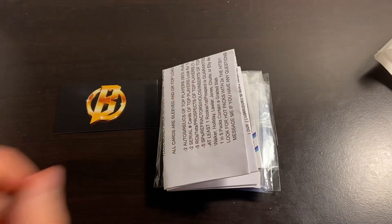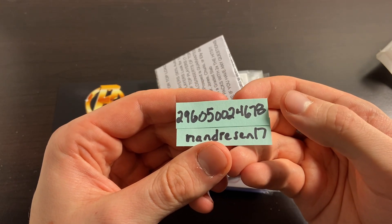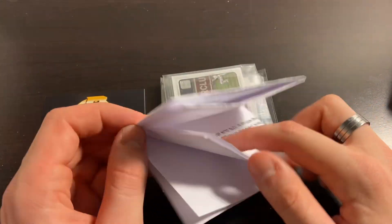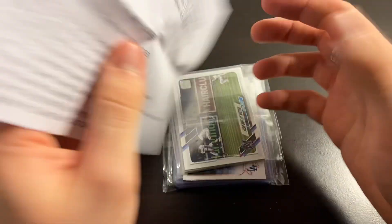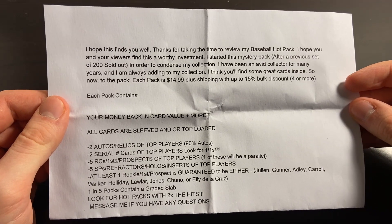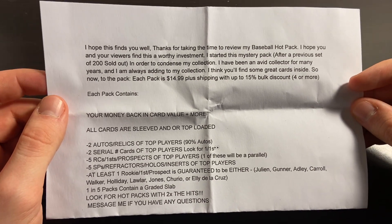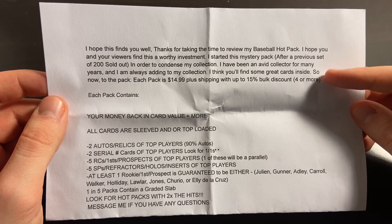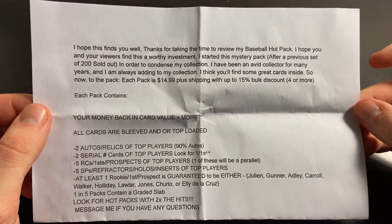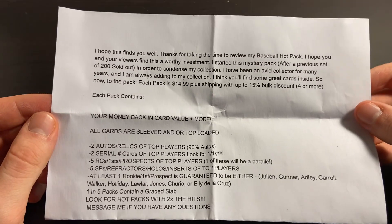It looks like we've got a note in there. Mystery pack number one is from Nandrezon17 — that is his eBay name — and the item number is there if you want to find this listing. You can also click the link in the description to go directly to this eBay listing. The note describes what the pack is. Each pack is $14.99 plus shipping, with a 15% bulk discount if you buy four or more, so we're looking at about a $15 to $20 price point with shipping.